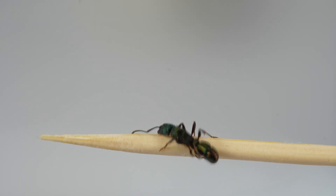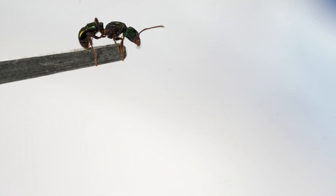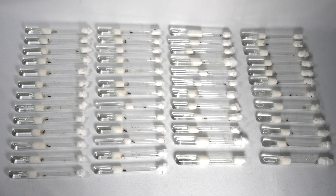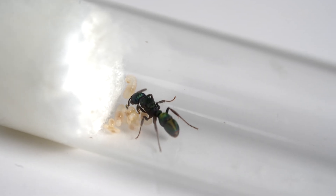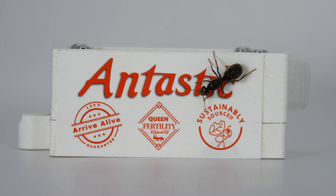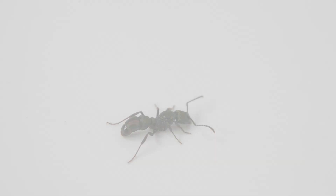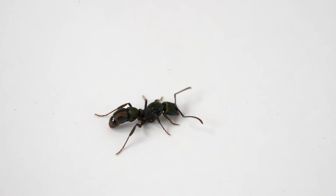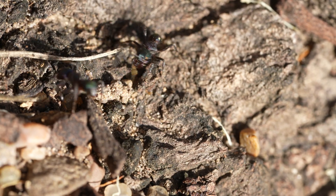There are four things this ant does differently to almost all other ants. Join me to catch and study 50 green ant queens. This ant species is different to 99% of other ants — let me tell you why.